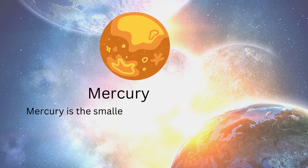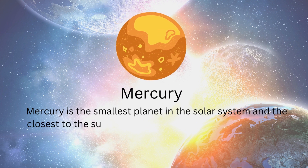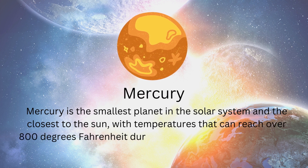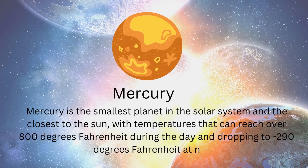Mercury is the smallest planet in the solar system and the closest to the sun, with temperatures that can reach over 800 degrees Fahrenheit during the day and dropping to minus 290 degrees Fahrenheit at night.